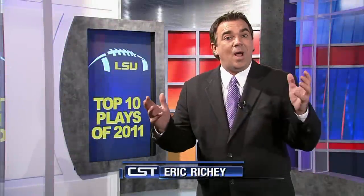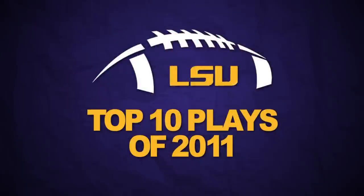Hello, I'm Eric Ritchie and welcome inside our CST studios. We're just days away from a showdown on the bayou — the BCS National Championship, LSU vs. Alabama Part 2. And there's no better time to take a look back at what has been a perfect season for your fighting Tigers. These are LSU's Top 10 Plays from 2011.